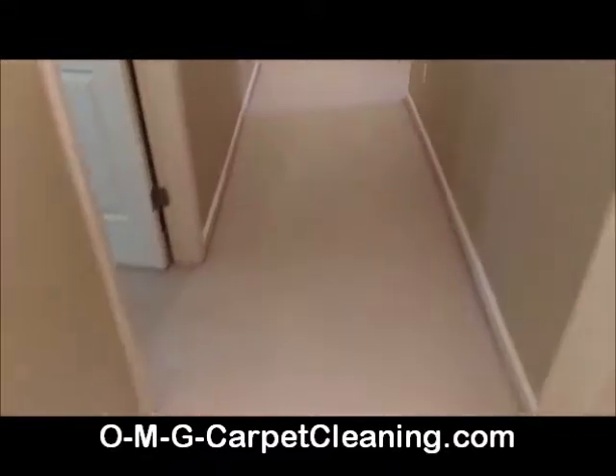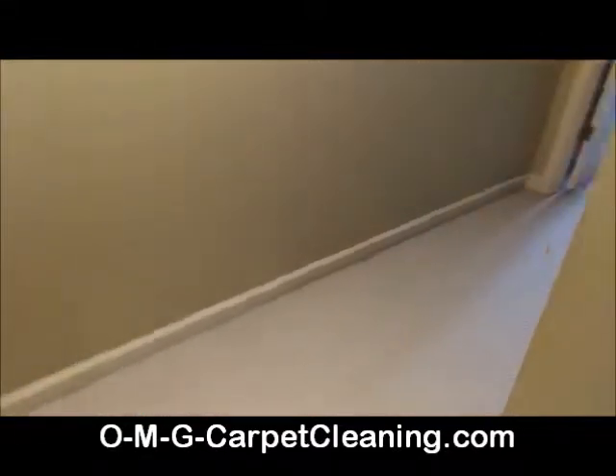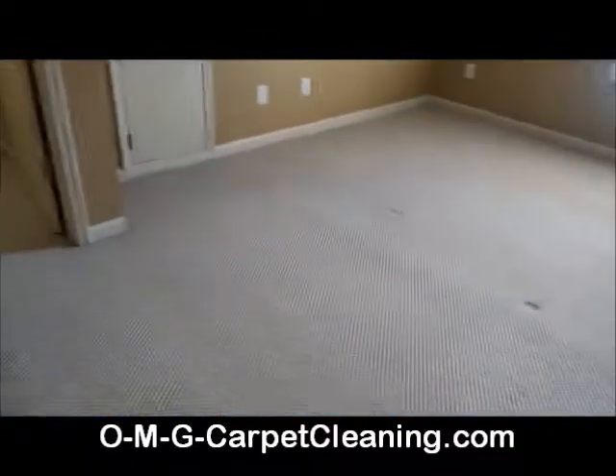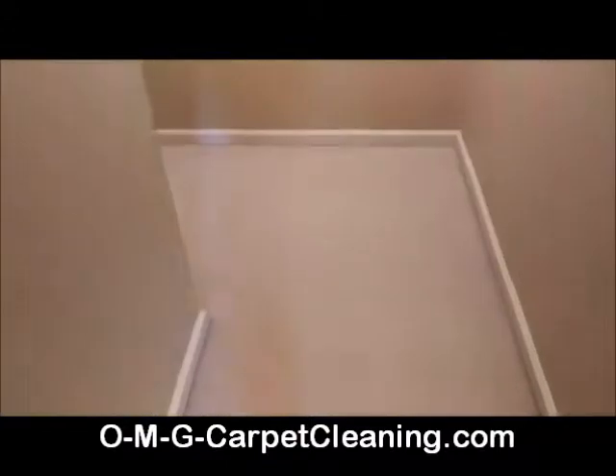As we say in all our videos, spot cleaning is included with the carpet cleaning. Spots are included, heavy soils are included, and Berber does not cost extra. It's a flat rate per area. So this is a six area job and we're charging $240 for this.